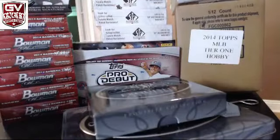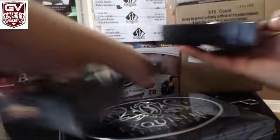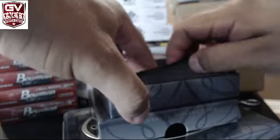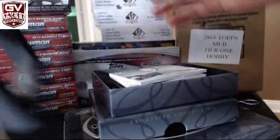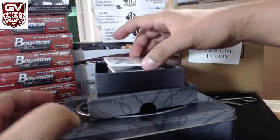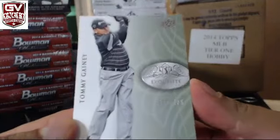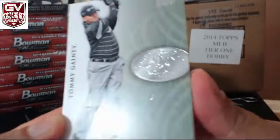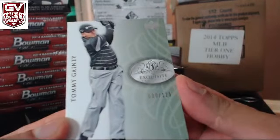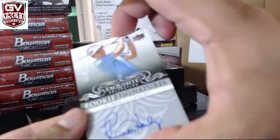All right, good luck, man. First base. 80 of 25 — Tommy Ganey.